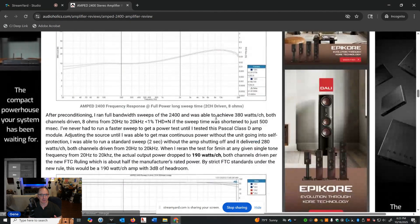If I ran this for the 5-minute FTC rule, the actual power I got was only 190 watts a channel. So if we're being strict per the new FTC amp rule, this 400-watt amp is really 190 watts with 3 dB of headroom — that's how I look at it.